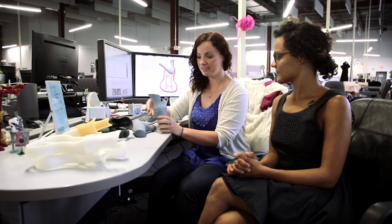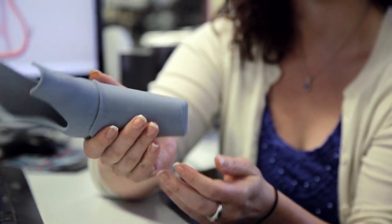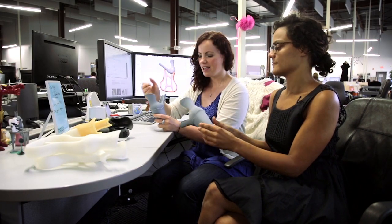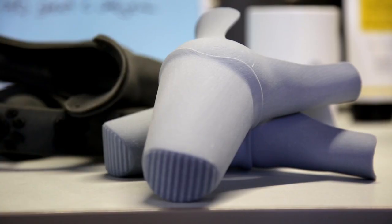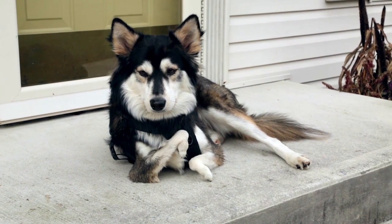This is the first stab at design that we were going through. We've called this the cup, and this is what his actual little elbow fits into. So once we had the first design, we tried that on and it was pretty obvious right away that that was not going to work on Derby.